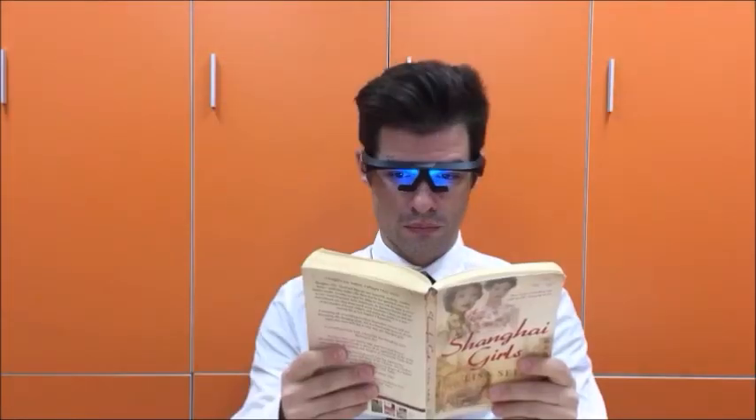The Pegasi Sleep Therapy glasses can be used while dancing, reading, and even exercising.